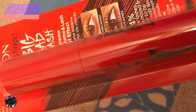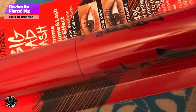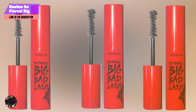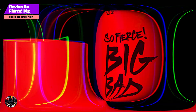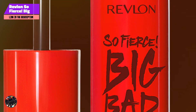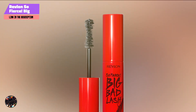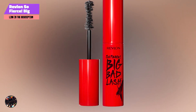In the second spot, we have Revlon So Fierce Big Bad Lash. The Revlon So Fierce Big Bad Lash Mascara is designed to deliver bold, dramatic length and volume. Featuring a large, fluffy brush and a rich formula, this mascara provides intense lengthening effects and a striking look — an excellent option for those wanting to make a bold statement.